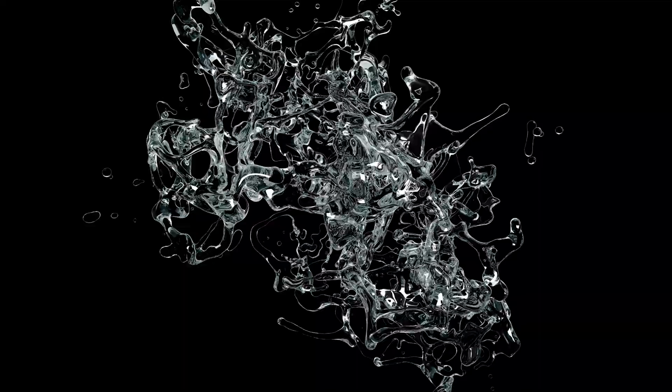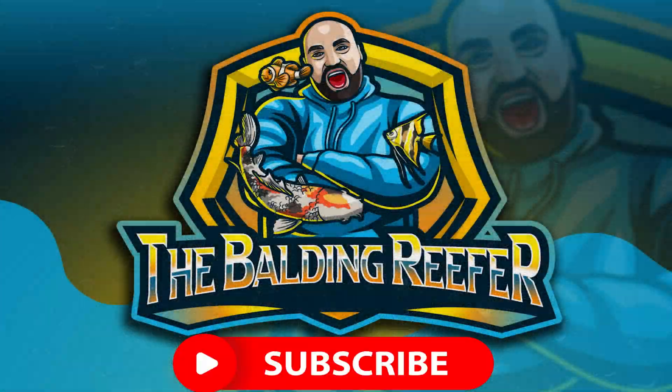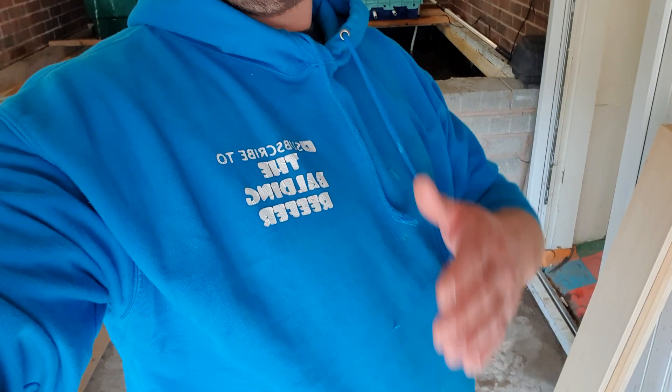Alright guys, it's your boy Jack, aka the Balding Reefer. Today's video is about how to get super fast growth on your koi. For those of you new to the channel, my name is Jack — I specialize in tropical, cold water, pond, and marine fish. This video is all about how to get super fast growth on any koi you've got in your koi pond.